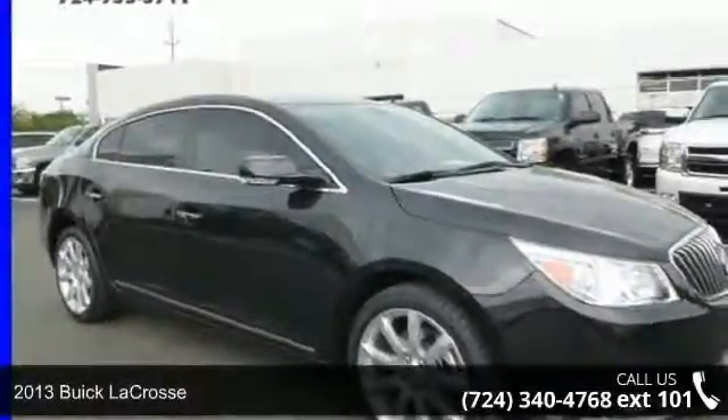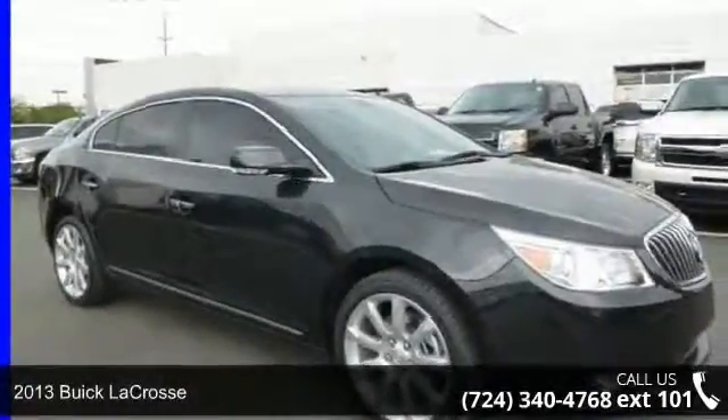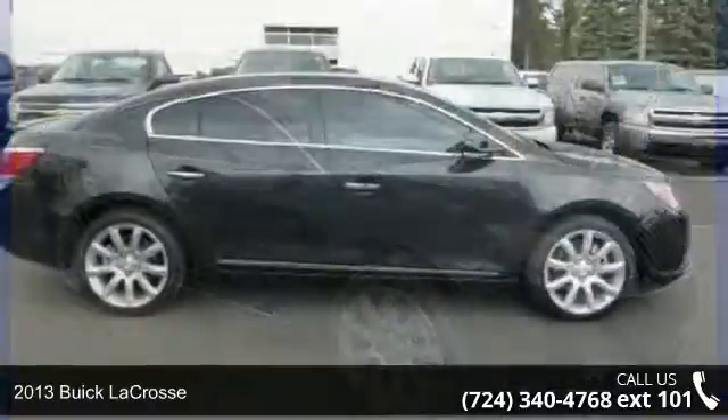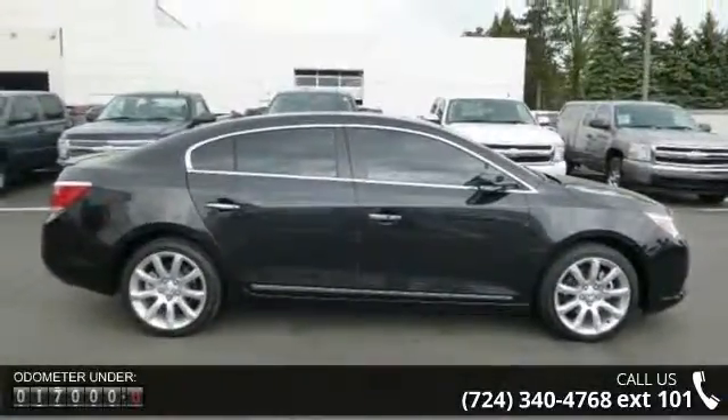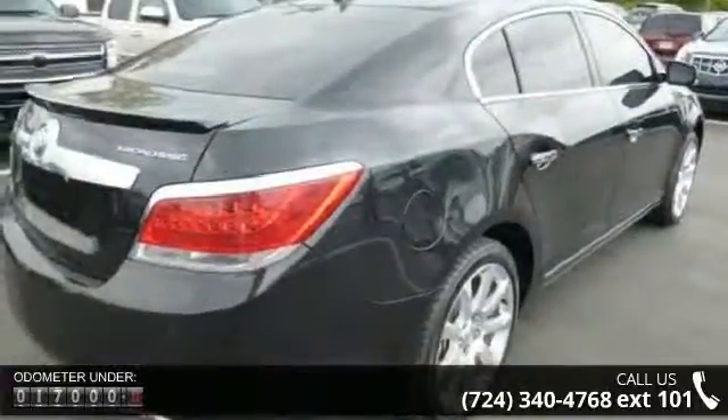Presenting the 2013 Buick LaCrosse. This may be the set of wheels you've been looking for. This vehicle comes with a reliable six-cylinder engine, connected to a smooth shifting automatic transmission.